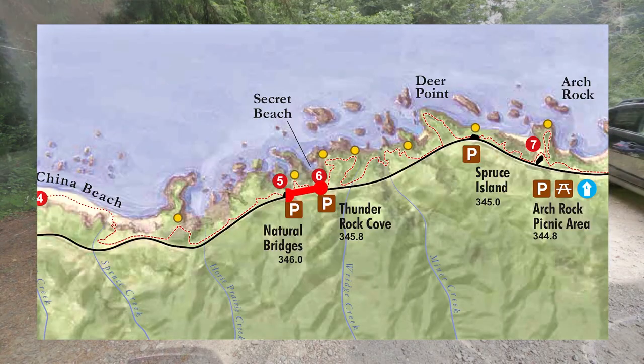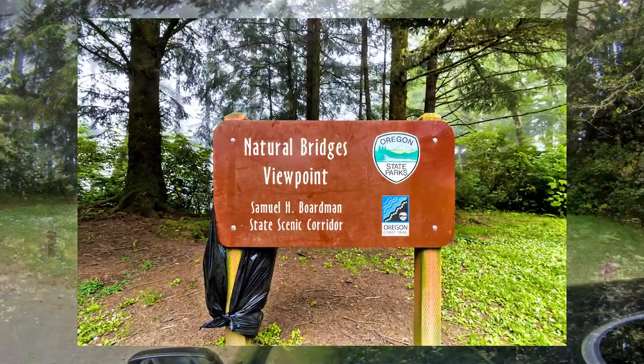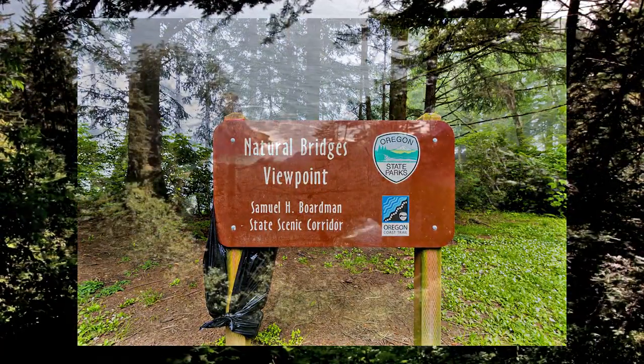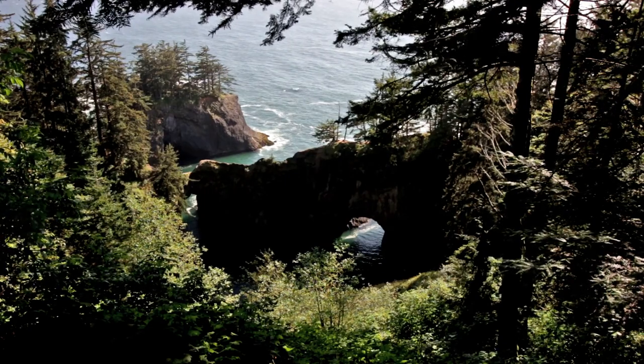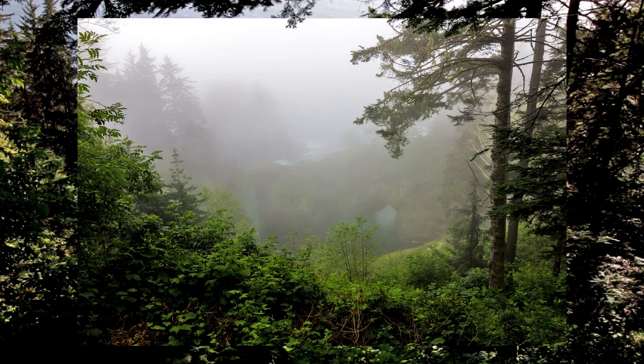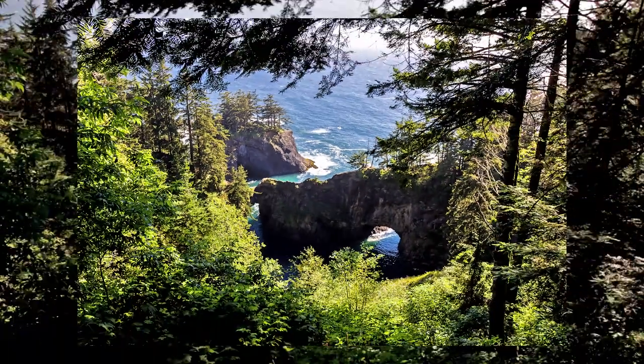Next up is the most popular spot on Sam Boardman: Natural Bridges. This is another viewpoint that does not require a hike. You can hike down to get closer, but we only did a quick visit because this one is already so well known.